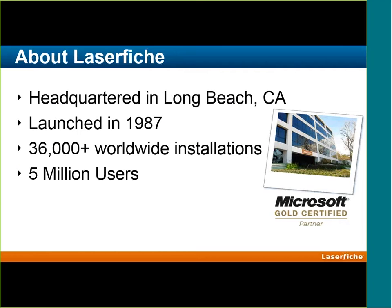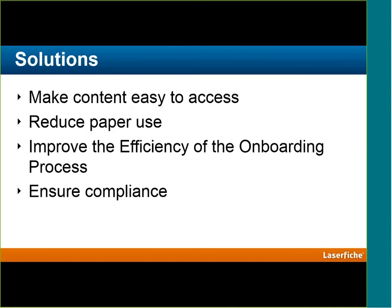A little background on LaserFiche: we're headquartered in Long Beach, California, but we have quite a few offices around the world. We launched in 1987, so we have a lot of experience in the document management space. To date, we have about 36,000 organizations using LaserFiche and about 5 million daily users. Today's solution is going to make content easier to access, reduce paper, improve the efficiency of your onboarding process, and help you become more compliant.